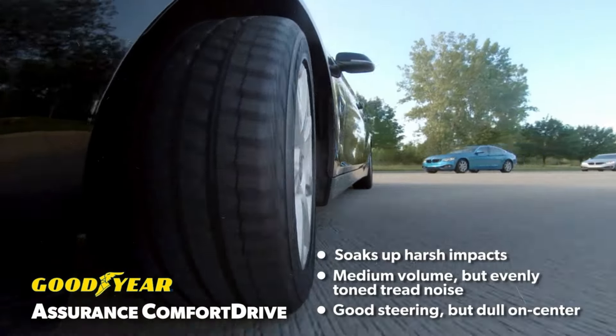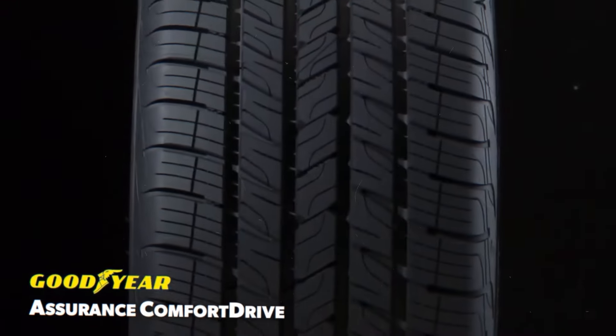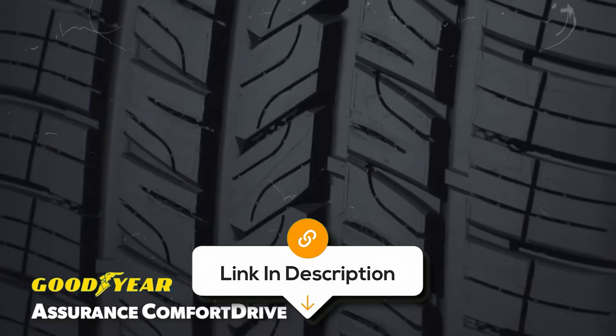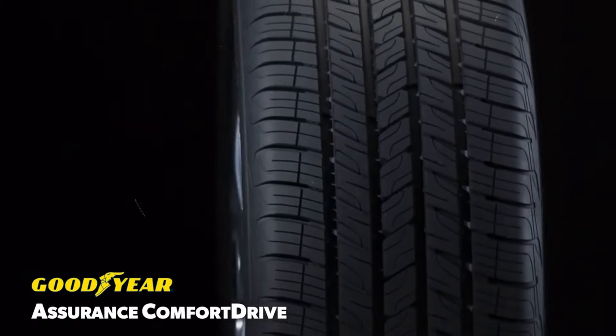However, some drivers have noticed that it may not perform well in heavy snow or off-road conditions compared to more specialised tyres. Additionally, it's priced a bit higher than some other options, so it might not be the best fit if you're on a tight budget.